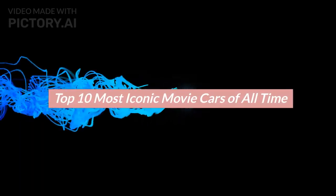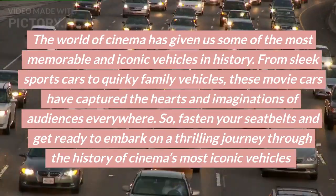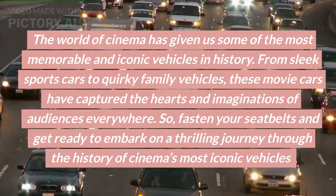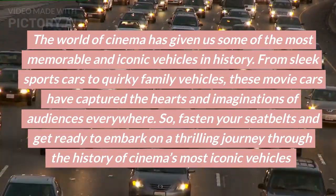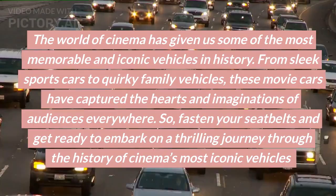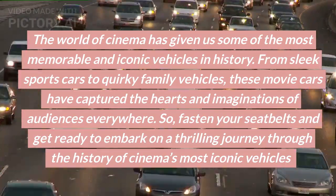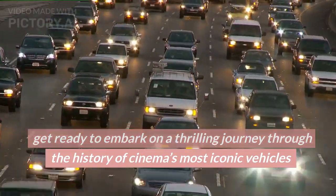Top 10 Most Iconic Movie Cars of All Time. The world of cinema has given us some of the most memorable and iconic vehicles in history. From sleek sports cars to quirky family vehicles, these movie cars have captured the hearts and imaginations of audiences everywhere. So, fasten your seatbelts and get ready to embark on a thrilling journey through the history of cinema's most iconic vehicles.